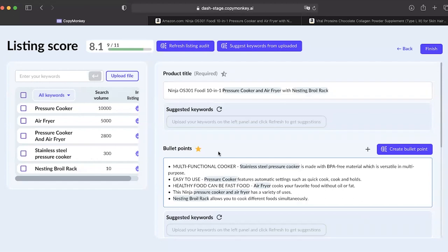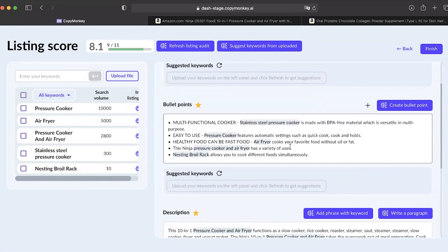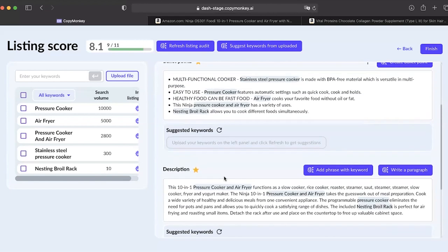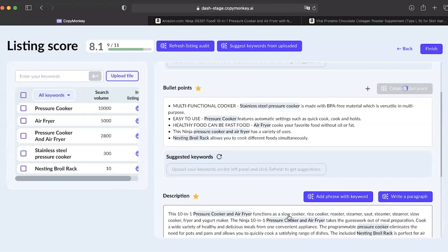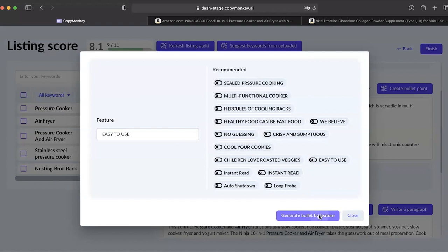We got our result. Here's the product title that we entered. We wrote some bullet points describing some of the product features, included the keywords, and wrote the product description. So you basically got the whole product listing in a couple of seconds. With more keywords — and in real life you'll have more — you will need a little bit more time to edit. But it's very easy to use. If you want to add more bullet points, you can do that right here. Hit 'Generate bullet point' and voilà, you have another bullet point — you can do that as many times as you want.